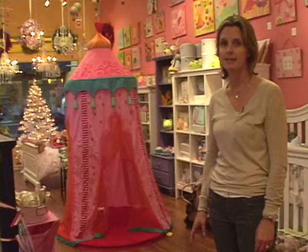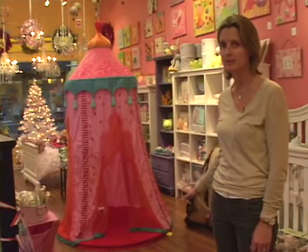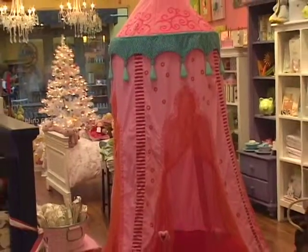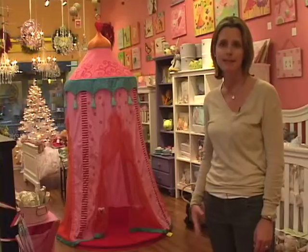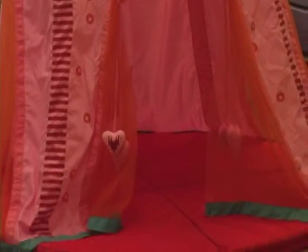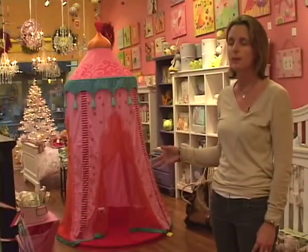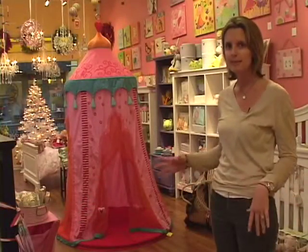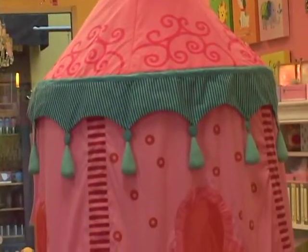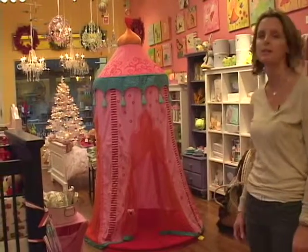Every little kid loves a tent and this one is a total showstopper. It's so over-the-top girly and kids just love it — they come running for it every time they come in the store. It's made by HABA, which is our best-loved toy company, so it's made in Germany and very well made. It has tons of little accessories you can buy with it, and this great little stool is sold separately. This is called the Marrakesh tent and it just hangs from the ceiling. It is one of the best tents we have — totally fun and so girly.